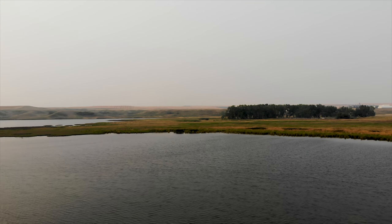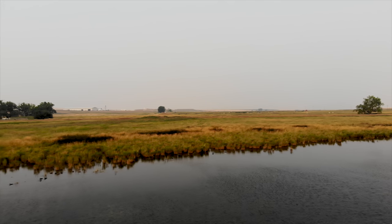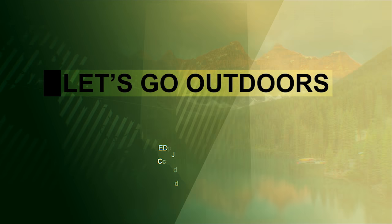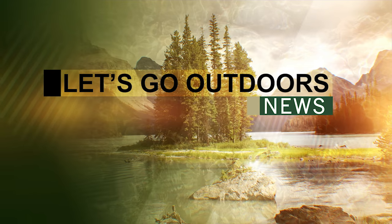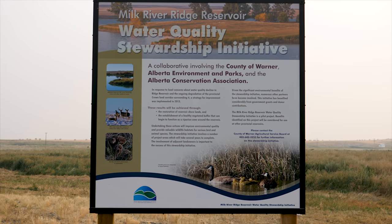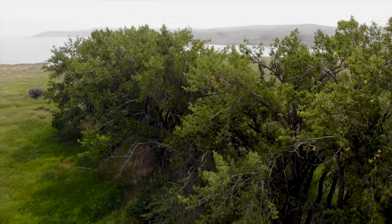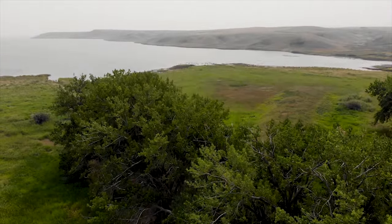Welcome to the Milk River Ridge Reservoir. Just a few short years ago, there was a heavy agricultural presence here, which threatened the water quality of the reservoir.